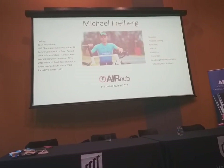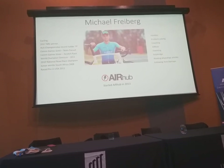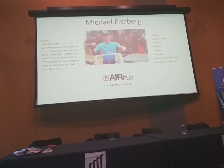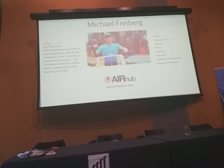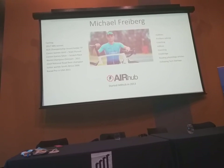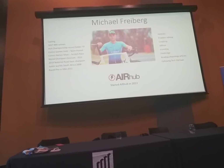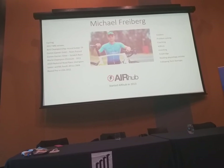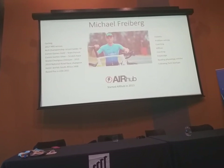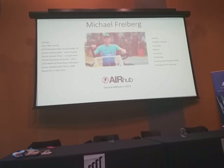I've done a lot of bike racing in the last 10 to 15 years — world champion in 2011, went to the Commonwealth Games, won the NRS in 2017 after a five-year break, and then won the national road race last year, which is probably my most favourite result yet. In my spare time, in 2013 I started the Air Hub project — an on-road resistance training device.